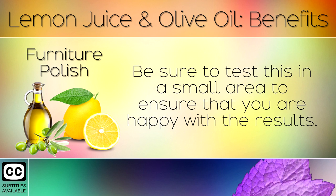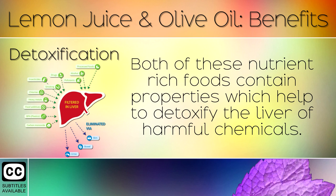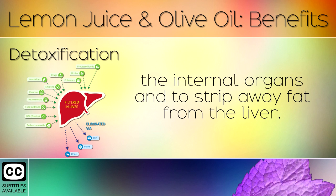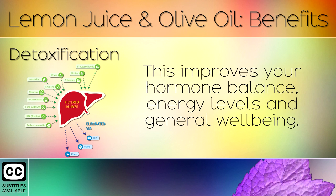Be sure to test this in a small area to ensure that you are happy with the results. Detoxification: Both of these nutrient-rich foods contain properties which help to detoxify the liver of harmful chemicals. The antioxidants, phenols and vitamins work hand in hand to cleanse the internal organs and strip away fat from the liver. This improves your hormone balance, energy levels and general wellbeing.